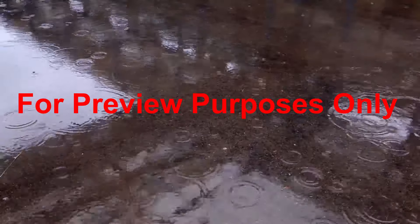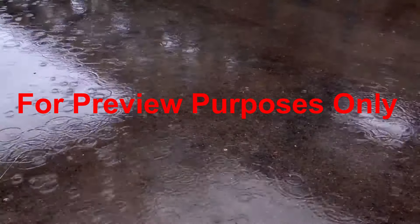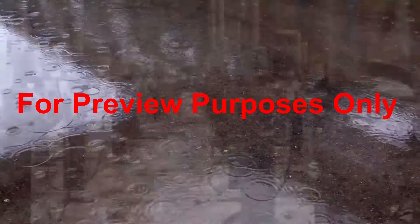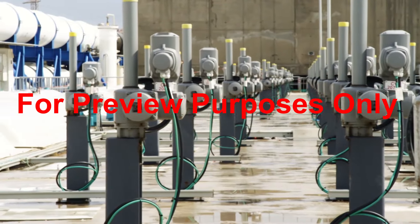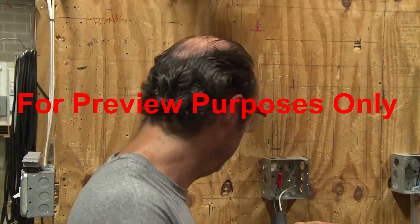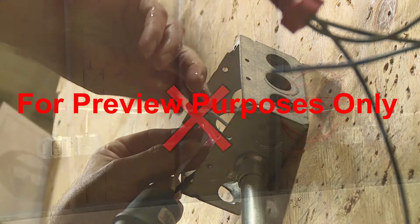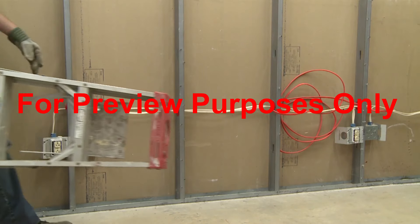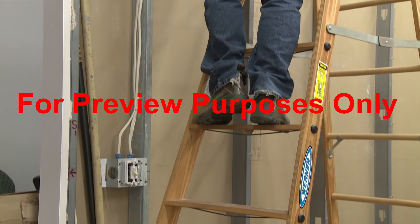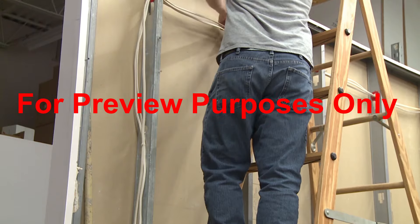Water conducts electricity and promotes shock, so whenever possible, avoid using power tools and equipment in wet conditions. And don't touch any electrical equipment that's wet. Make sure your hands are dry when you're working with electricity as well. Around an electrical source, a metal ladder behaves just like a lightning rod. So to avoid a shock, use non-conductive fiberglass or wooden ladders instead.